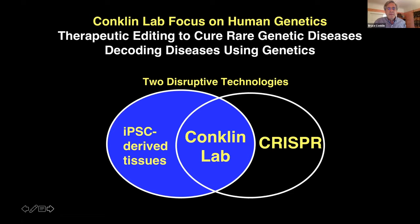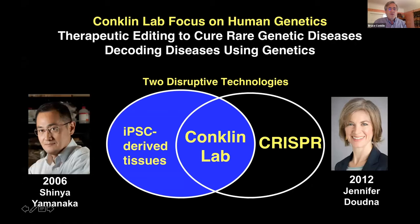My lab focuses on human genetics. The two topics I'll be talking about are therapeutic editing to cure rare genetic diseases, and decoding diseases using genetics — in this case applied to COVID-19. This always involves two disruptive technologies: induced pluripotent stem cells, really developed by Shinya Yamanaka in 2006, and CRISPR technology, which was decoded by Jennifer Doudna. I've been very fortunate to have been influenced by both of these investigators, and it's the intersection of these two technologies that drives the research in my lab.